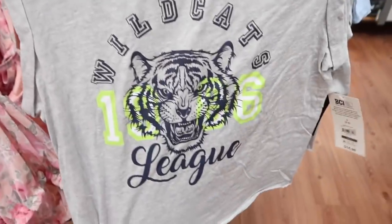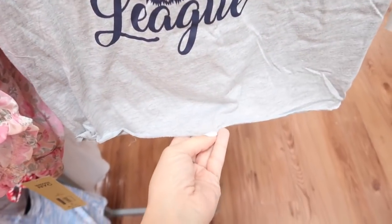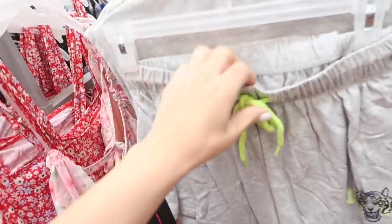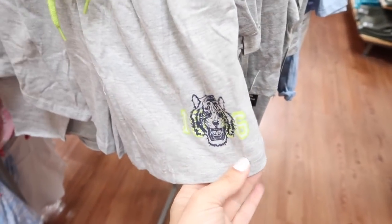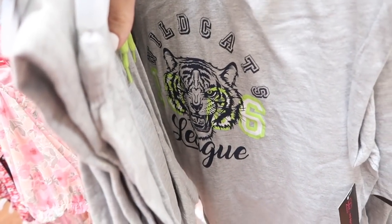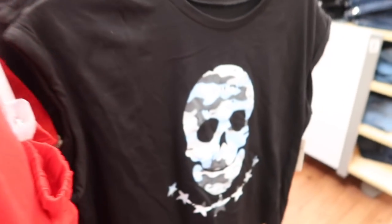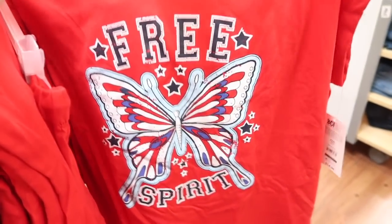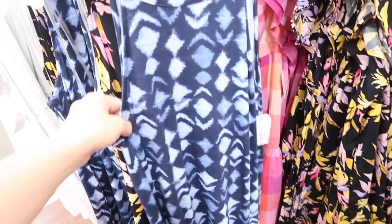Also seeing a new two-piece set from No Boundaries — it's like a t-shirt material, more of a boxy fit, higher neckline, muscle sleeve with the raw hem. The shorts have the elastic waistband with the drawstring, side pocket. These do look like they run a little on the smaller end. Comes in the gray with the tiger or wildcats, blue with angel, black with the camo skull, and this red with the red white and blue butterfly. The two pieces are $14.98.